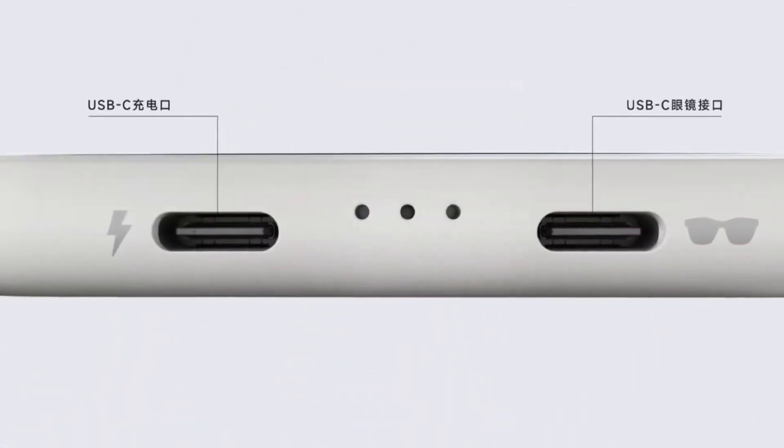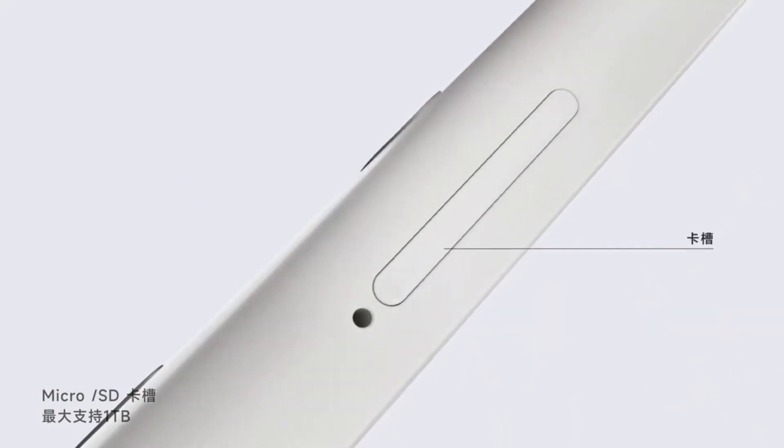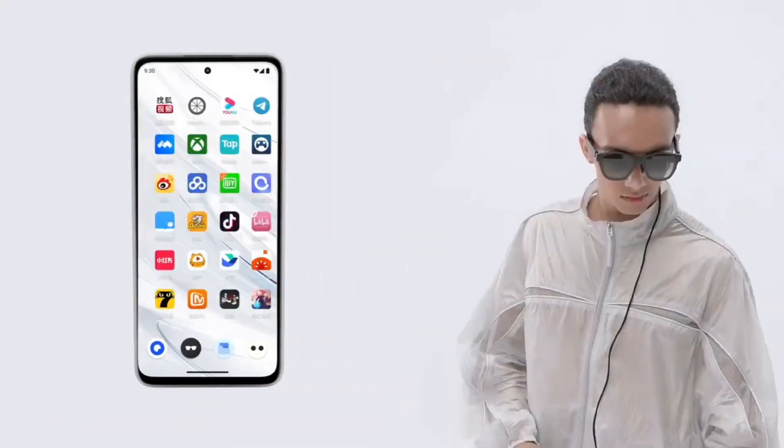The device itself is a controller with motion sensors that turn it into an air mouse. Powered by a cutting-edge Snapdragon XR2 processor, ensuring lightning-fast performance and responsiveness.